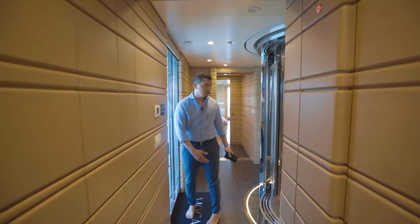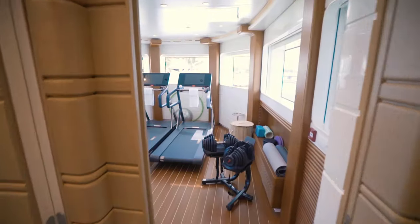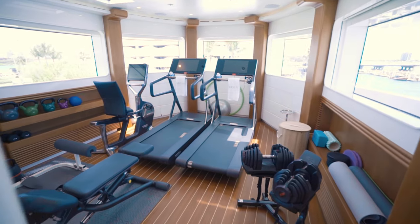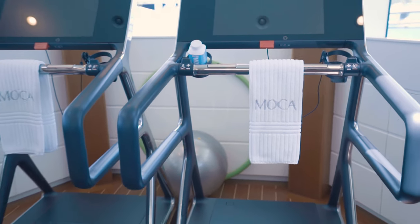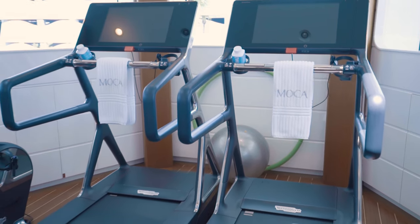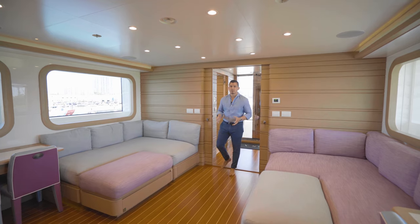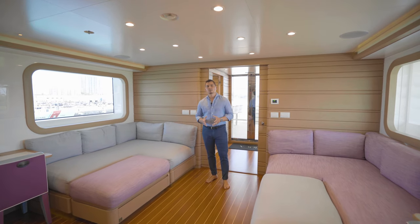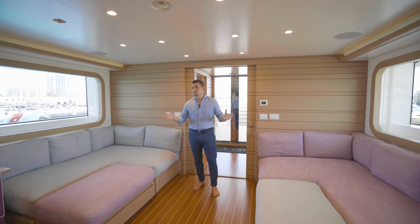Accessing the spa deck via the elevator, we'll walk forward into the gym. MOCA's gym, located on the spa deck, features all Technogym equipment and boasts incredible 180-degree views. MOCA is built for large families and entertaining, and features a dedicated kids' room that can also double as a classroom.